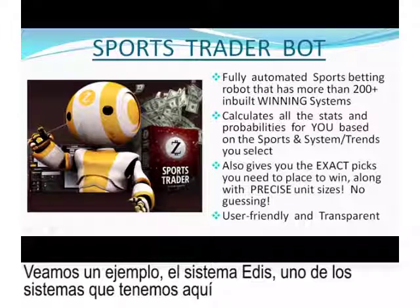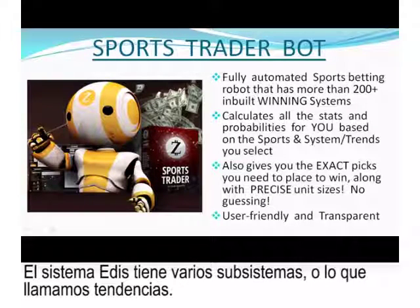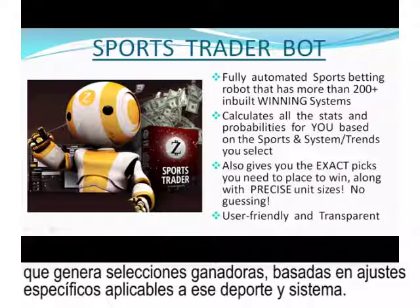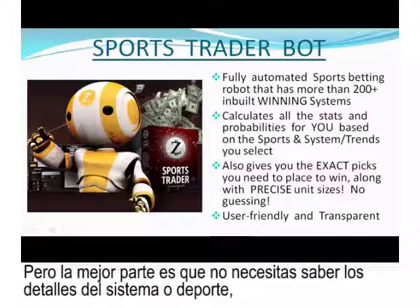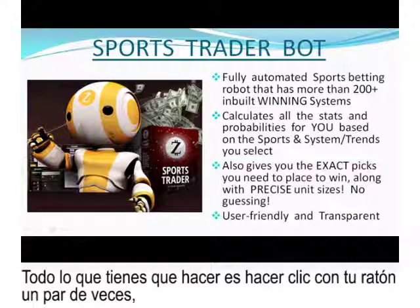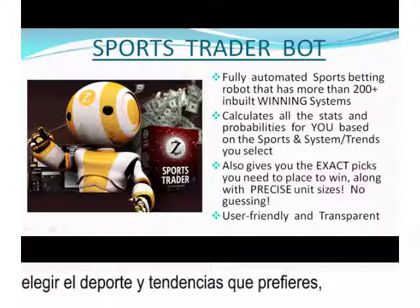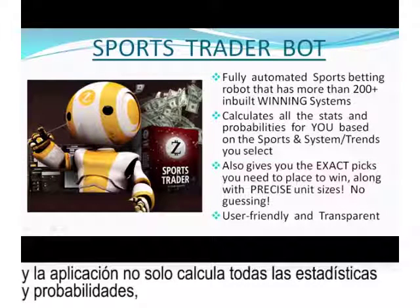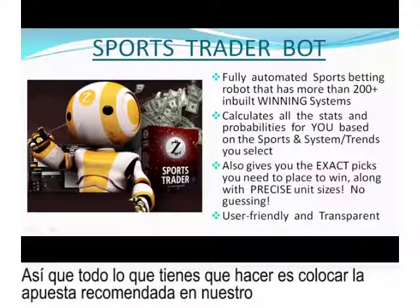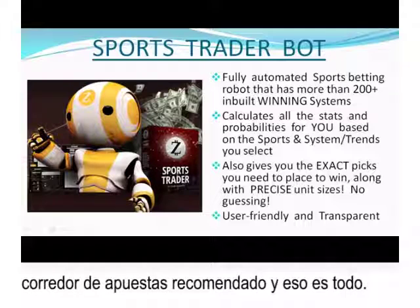Take Eddie's system as an example — it has many subsystems, or what we call trends. A trend is like a subset of a sports betting system that generates profitable picks based on specific settings applicable to that sport and system. The robot selections are fully automated, so you don't need to analyze anything yourself. All you're required to do is click your mouse a few times, choose the sports and trends you prefer, and the app calculates all the stats and probabilities for you, giving you the exact picks to place at the bookie along with precise unit sizes. All you have to do is simply place the suggested bets — it's just five minutes per day.